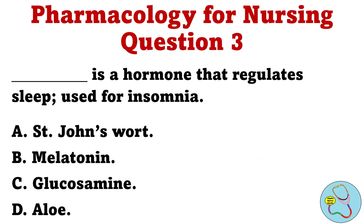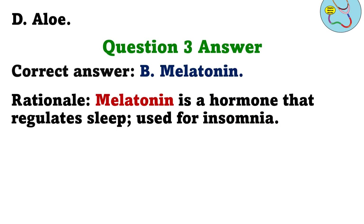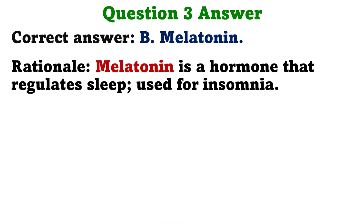Question 3: Blank is a hormone that regulates sleep, used for insomnia. A. St. John's wort. B. Melatonin. C. Glucosamine. D. Aloe. The correct answer is B, Melatonin. Rationale: Melatonin is a hormone that regulates sleep, used for insomnia.